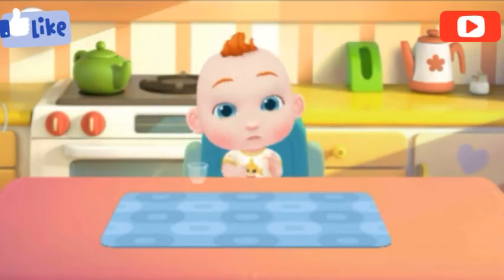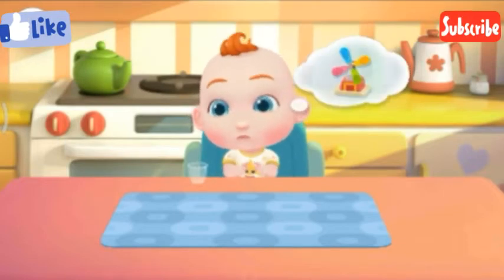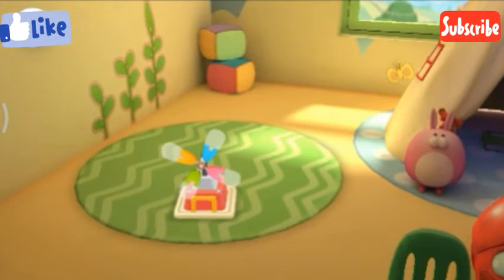Play! Jojo wants to play with toys. Let's play with him. There are so many toys in the toy room. Which toys should we play with? Let's put the toys together.